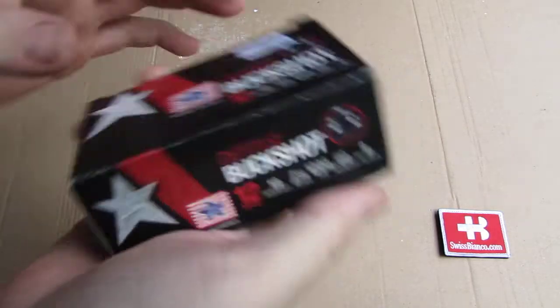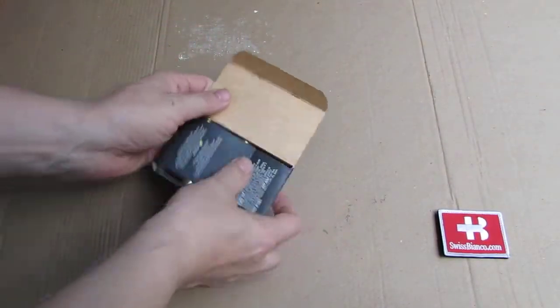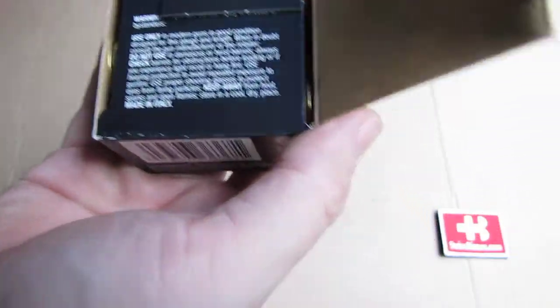So, buckshot. We have ten shotshells, of course, nine pellets in each. Double-O buckshot. Nothing special or fancy about it. As we open it up, we have some more information. This is made in Italy.